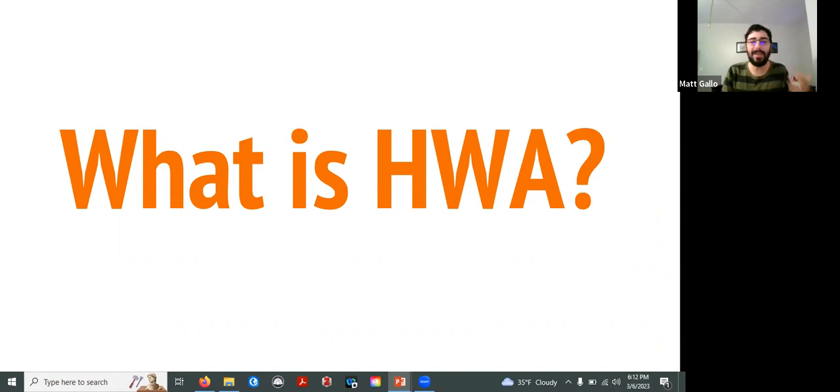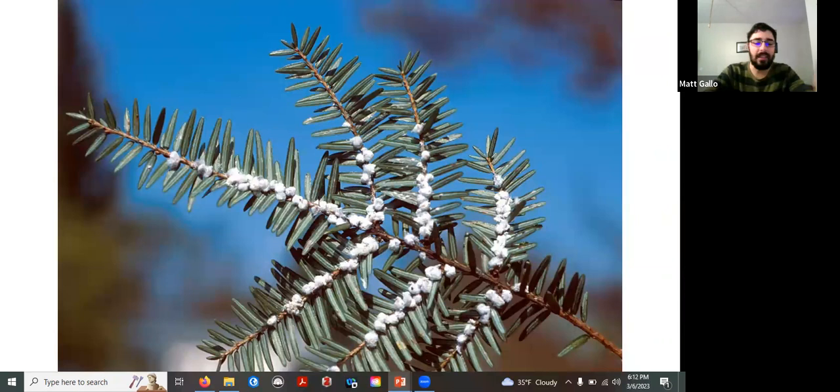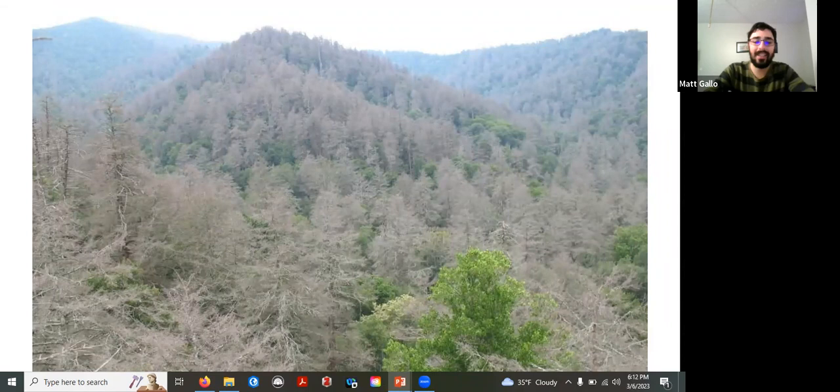When we're thinking about HWA, this is often the image that comes to mind — a typical hemlock twig where you look on the underside of the needles and see these white balls. This is the classic telltale sign of HWA. The consequences of seeing these white puffballs on your hemlock trees can be quite serious. This picture taken from North Carolina in the Appalachian Mountains shows what happened when HWA rolled through a large hemlock forest — it pretty much wiped out everything, leaving only a few hardwoods mixed in.